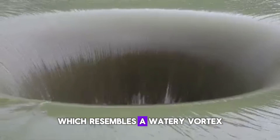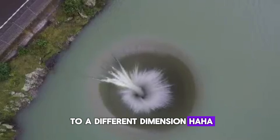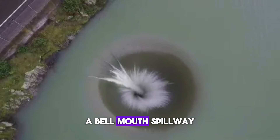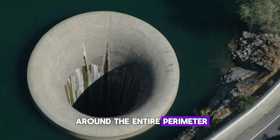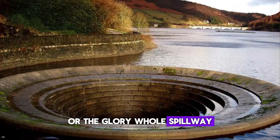What about this spillway, which resembles a watery vortex that can teleport you to a different dimension? It is actually called a bellmouth spillway — an uncontrolled spillway designed like an inverted bell where water can enter around the entire perimeter. It's also called the morning glory or the glory hole spillway.